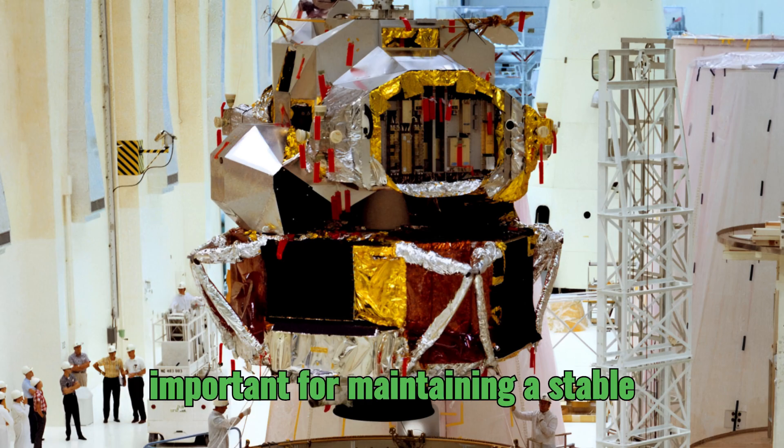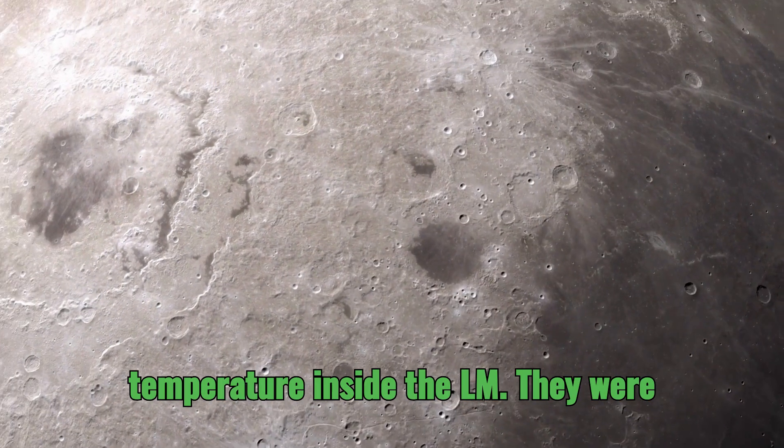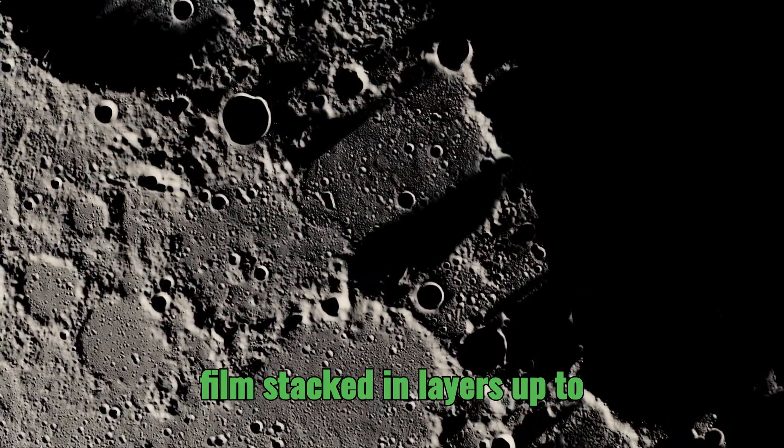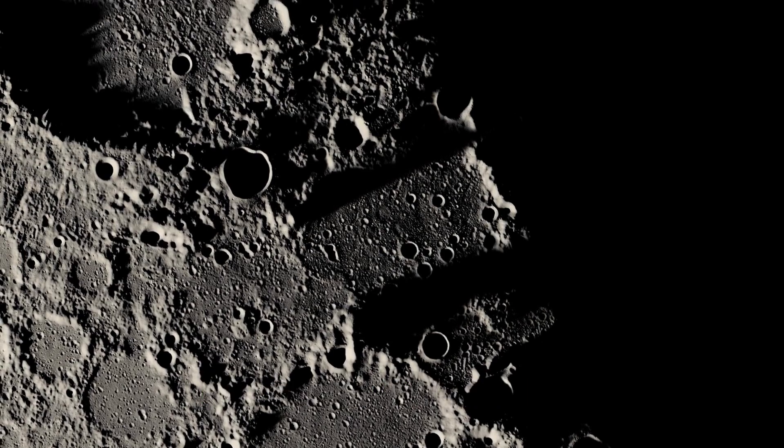Those blankets were incredibly important for maintaining a stable temperature inside the LM. They were composed of materials like mylar and H-film, stacked in layers up to 25 layers thick.